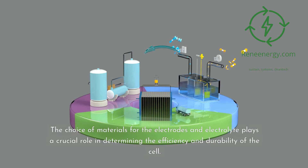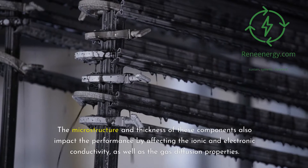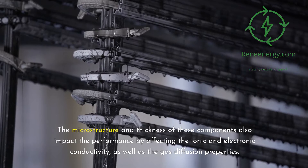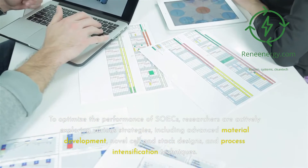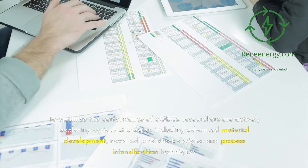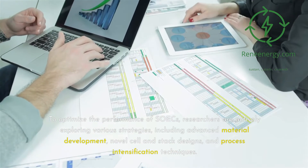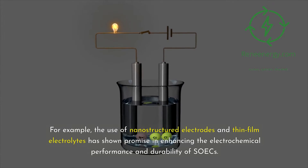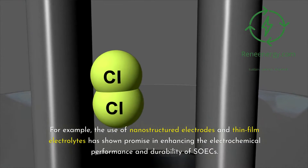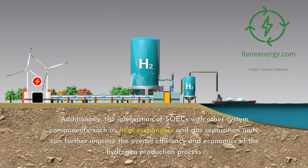The choice of materials for the electrodes and electrolyte plays a crucial role in determining the efficiency and durability of the cell. The microstructure and thickness of these components impact performance by affecting ionic and electronic conductivity, as well as gas diffusion properties. To optimize performance, researchers are exploring advanced material development, novel cell and stack designs, and process intensification techniques. The use of nanostructured electrodes and thin-film electrolytes has shown promise, and integration with heat exchangers and gas separation units can further improve efficiency and economics.